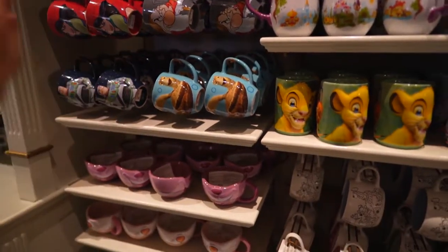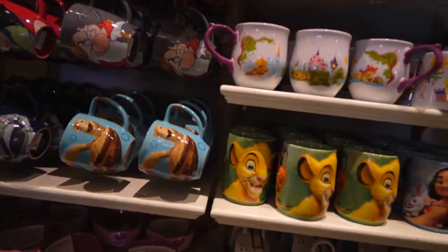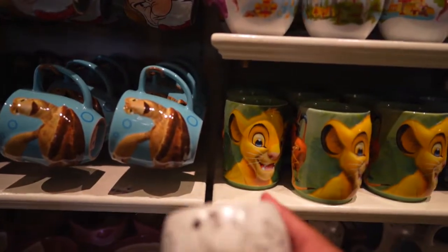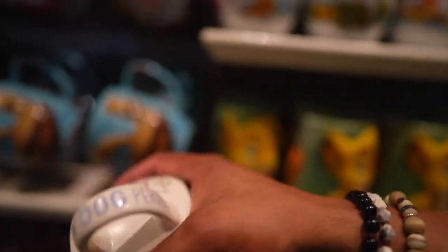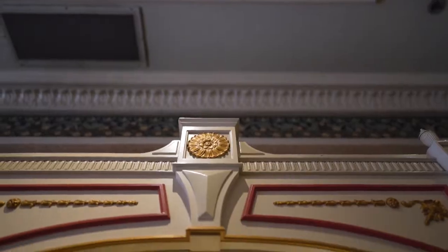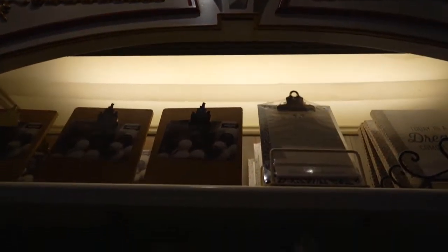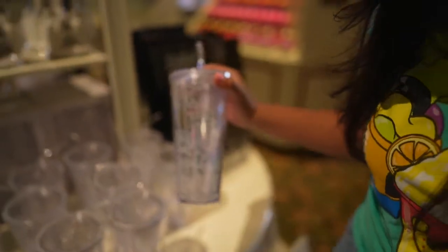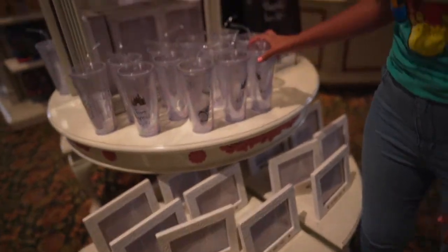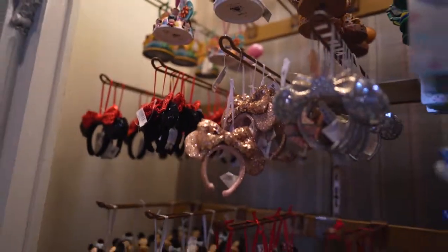There are holiday ones, special edition ones, Pixar, Disney — we gotta have them all. There's even a mug with all the puppers on it, which is adorable. If you're looking for a gift for newlyweds, you should definitely check out this store since they have the happily-ever-after merch nicely displayed.